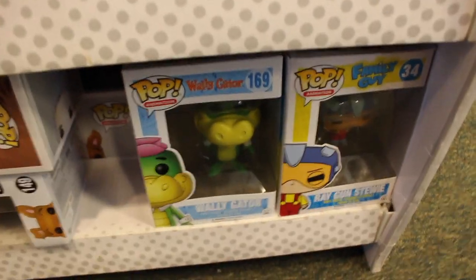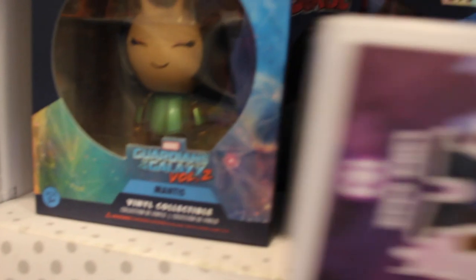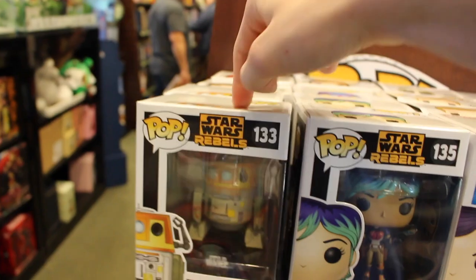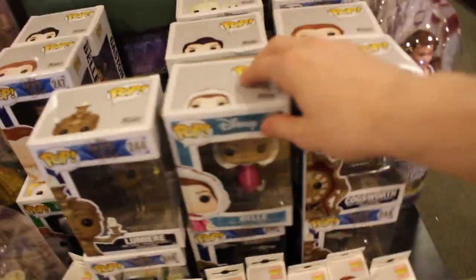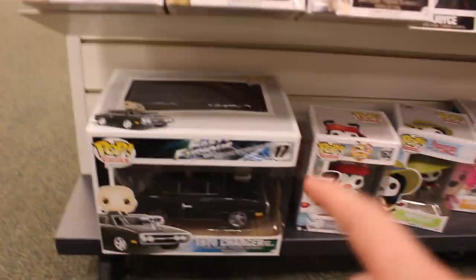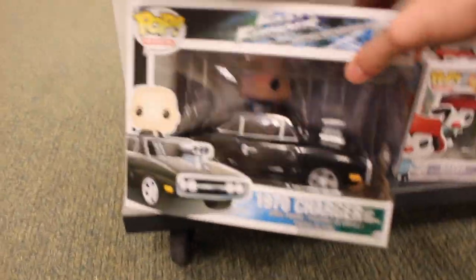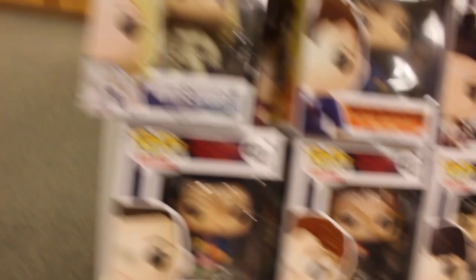Okay guys, we're over at Barnes & Noble going in right now, hoping they have some good ones. Down here they actually have some of the pop animation ones: Wally Gator, Raygun, Stewie. And up here you've got Grandpa Joe, some Dorbs which look really cool, Luke Cage from Jessica Jones, and a bit farther - Boss Baby, Edward Cullen - the Barnes & Noble exclusive. Some Godfather ones, Gilmore Girls, some other ones, and up here we have some X-Men, Star Wars Rebels. They do have a Star Wars Galactic Conventions exclusive one of this so I won't be picking this one up today.